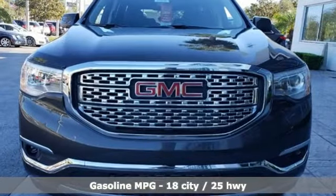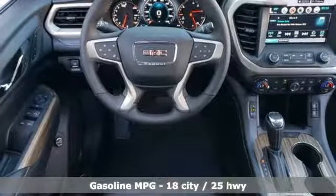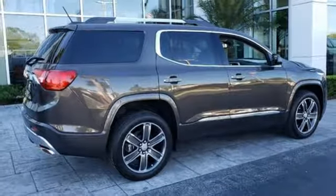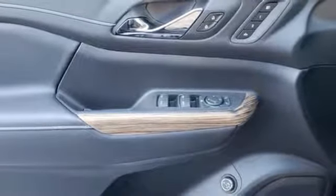Streaming audio, power heated mirrors, heated and ventilated leather bucket seats, configurable instrument gauges, doors and push button start proximity key, dual zone climate control, automatic transmission, hands-free lift gate, gas pressurized shocks, and V6 engine.